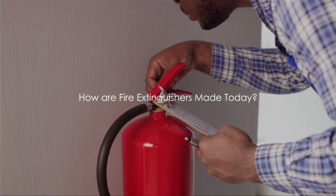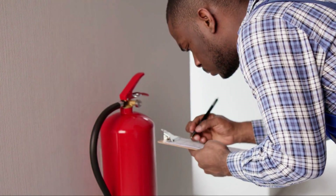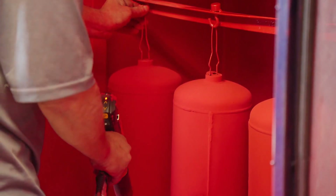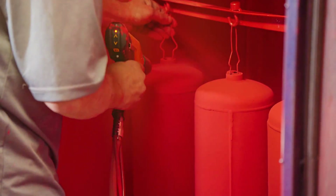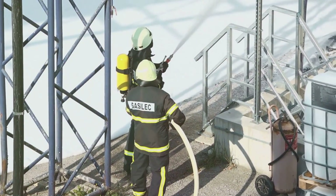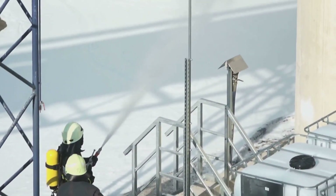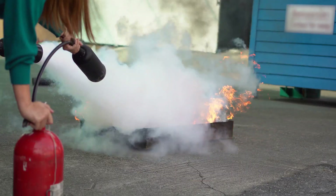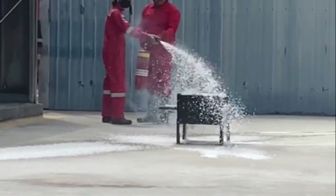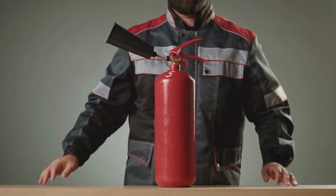Today, fire extinguishers are a blend of engineering and chemistry, meticulously designed and crafted to be our first line of defense when a fire breaks out. The manufacturing process begins with the creation of the cylinder — the heart of the extinguisher — typically made of high-strength steel or aluminum to withstand the pressure of the contents. Once the cylinder is formed, it is rigorously tested. Next comes the addition of the fire extinguishing agent: water for ordinary combustibles like wood and paper, carbon dioxide for electrical fires, dry chemical powder for flammable liquids and gases, and wet chemical for cooking oils and fats. Each extinguishing agent has its unique properties, and the agent is then pressurized inside the cylinder, ready to be unleashed at a moment's notice to suppress a fire.